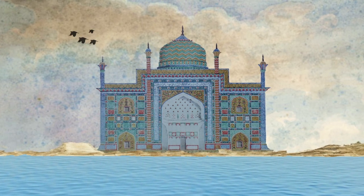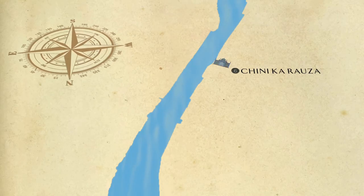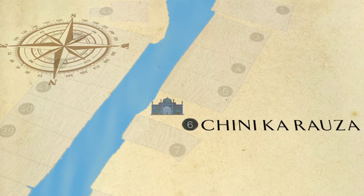Chini Karoza is unique amongst Agra's tomb gardens in that it faces not directly towards the Yamuna river, but in its alignment to face Mecca — a mark of piety.